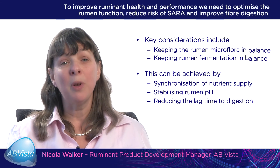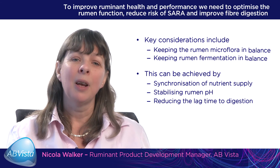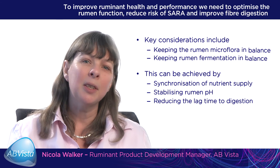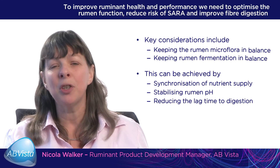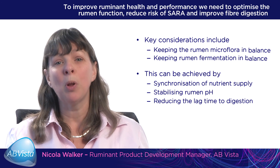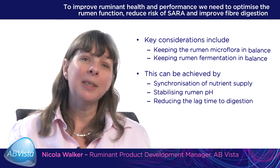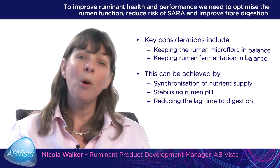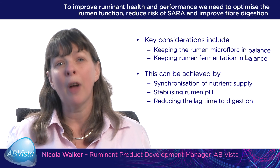In conclusion, to improve both ruminant health and performance we need to optimise rumen function, reduce the risk of subacute ruminal acidosis and improve fibre digestion. Key considerations include keeping the rumen microflora in balance and keeping rumen fermentation in balance as a consequence. This can be achieved by synchronising nutrient supply to the rumen microbes — both how and what is fed — stabilising rumen pH through the addition of live yeast, or reducing the lag time to digestion by using a pre-treatment of the forage or fibre in the ration.